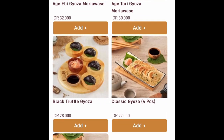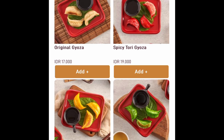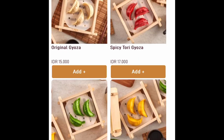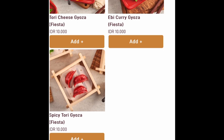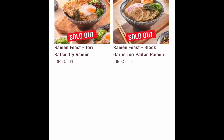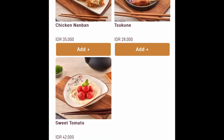Kita langsung disuruh order dari webnya. Gyozanya warna-warni: yang hijau ada, kuning ada, hitam ada, original ada, spicy, cheese — pokoknya segala rupa cukup beragam. Karena aku emang suka banget sama gyoza, aku sampai sempat bingung. Untungnya dikasih rekomendasi sama mbaknya, bahkan ditawarin juga karena lagi ada promonya.